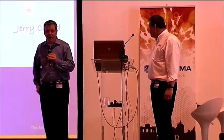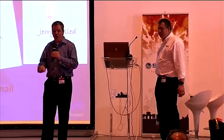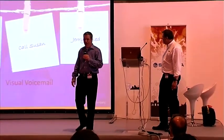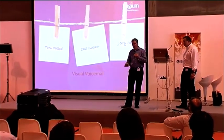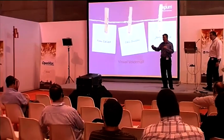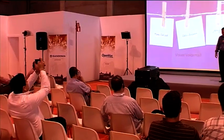Visual voicemail — everybody who has a smartphone is accustomed to simply playing the messages they want and deleting those they don't want to listen to at all. It's a much simpler, easier, and more humane way of doing voicemail. We've integrated that directly into the phone: you can go through, see who's called, play the message, pause it, rewind it, fast forward it, and delete it if you don't want to deal with it.